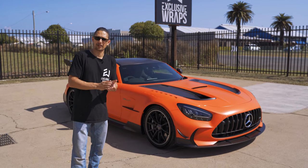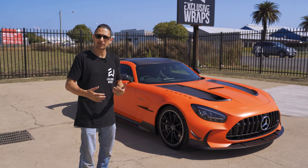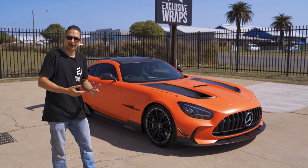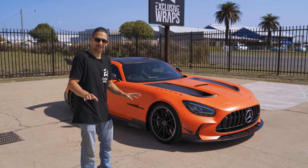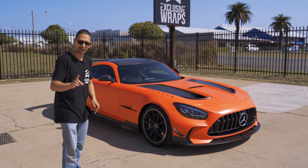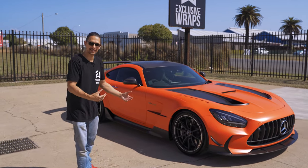This car is probably going to be one of the most unique ones in the country because, to my knowledge, there's only about 20 of these coming to Australia. And so far, I think it's the only one that's been stealth PPF'd. Could be wrong, but to my knowledge at this point, that's where it stands. Anyway, let's go for a bit of a walk around the car and we'll give you a look at some of the details.